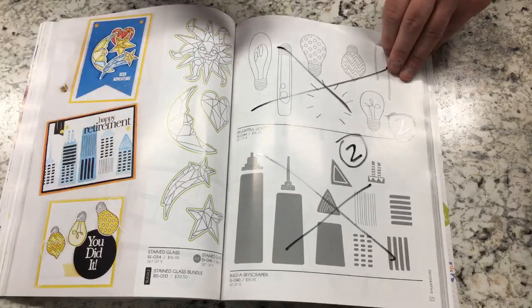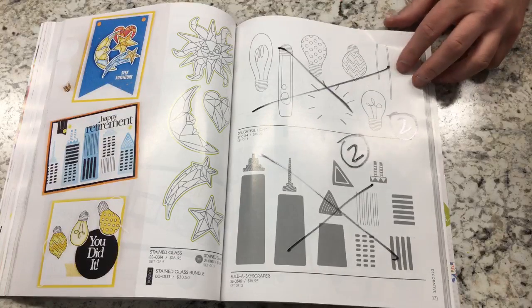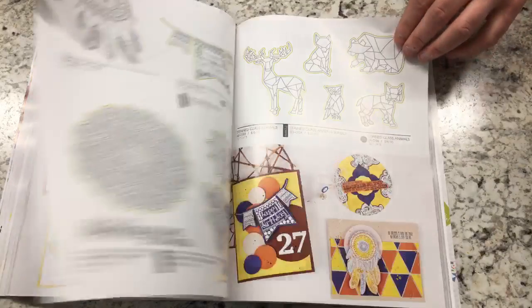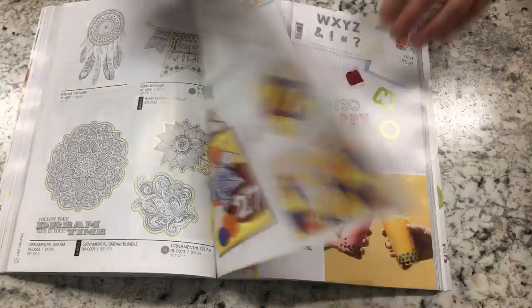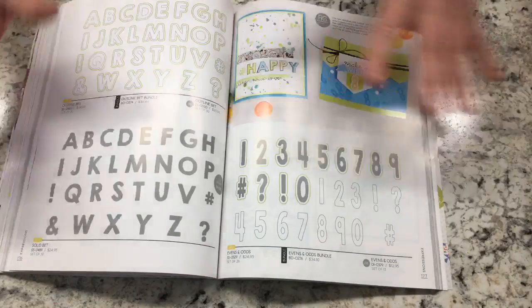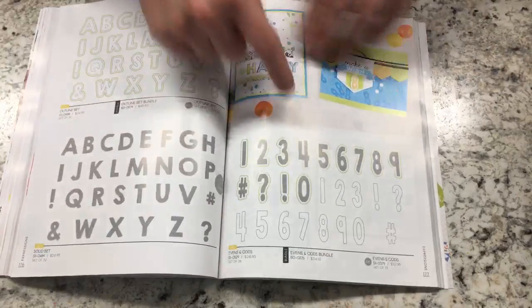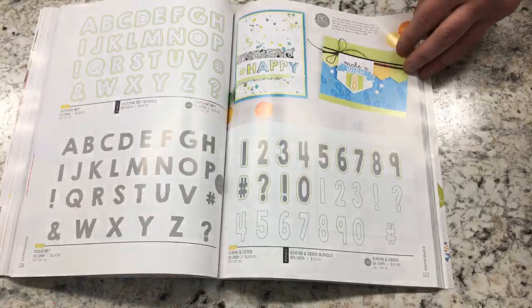The rest of these are items we've already had before. I don't have Build a Building — I need it. This is the light bulb set I was talking about — I love it, and I did make a card with it but gave it away. In Expressions, we have a lot of alphabet dies here — new alphabet, outline, solid, and even in odds.